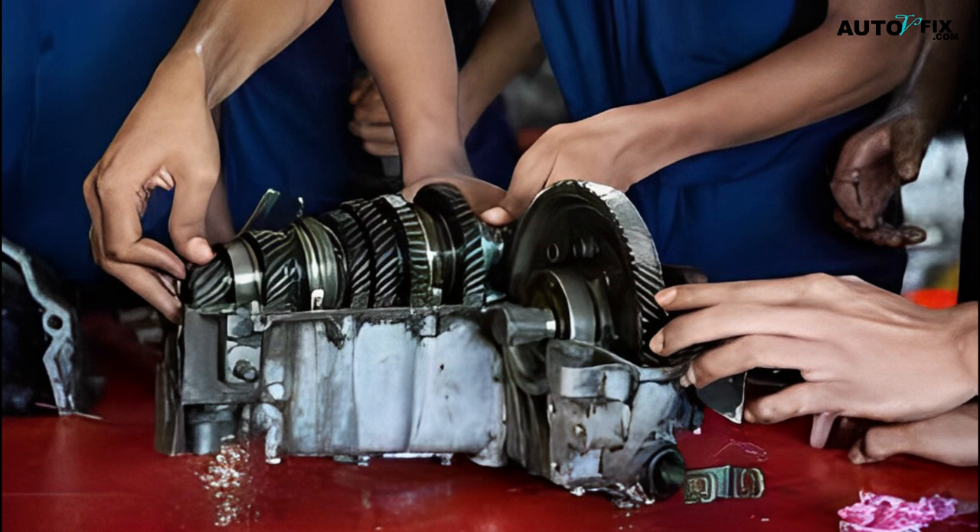Diagnosing Automatic Transmission Slipping. Now that we know the symptoms of a slipping automatic transmission, let's talk about how to diagnose the problem. The following are some steps you can take to diagnose the issue.